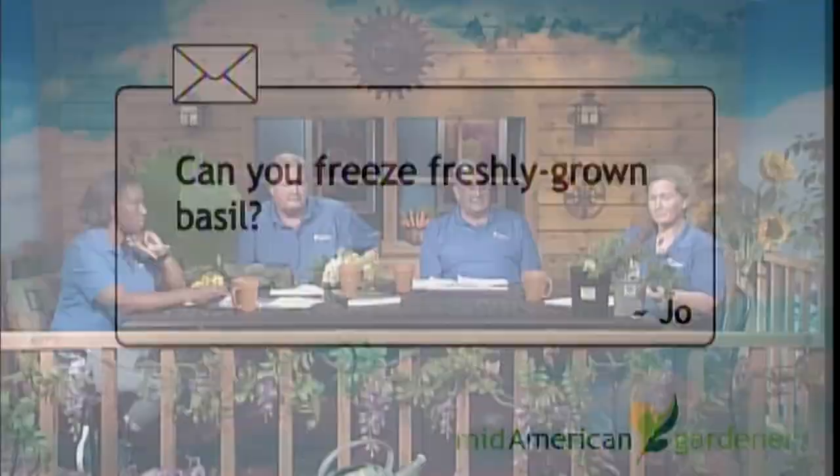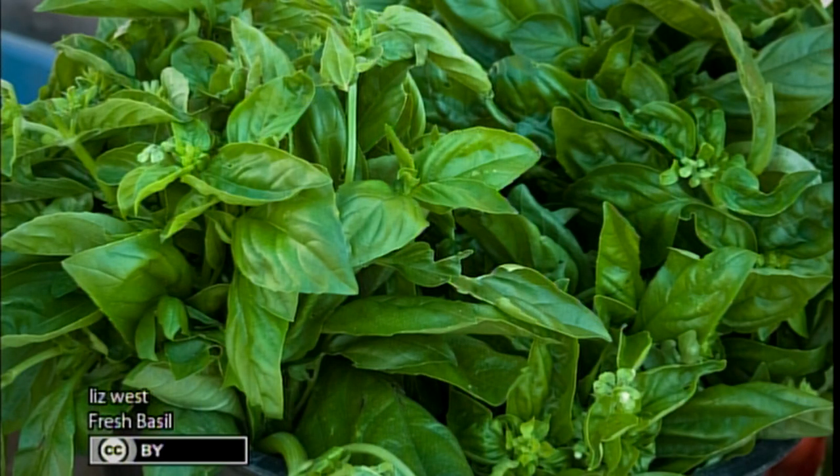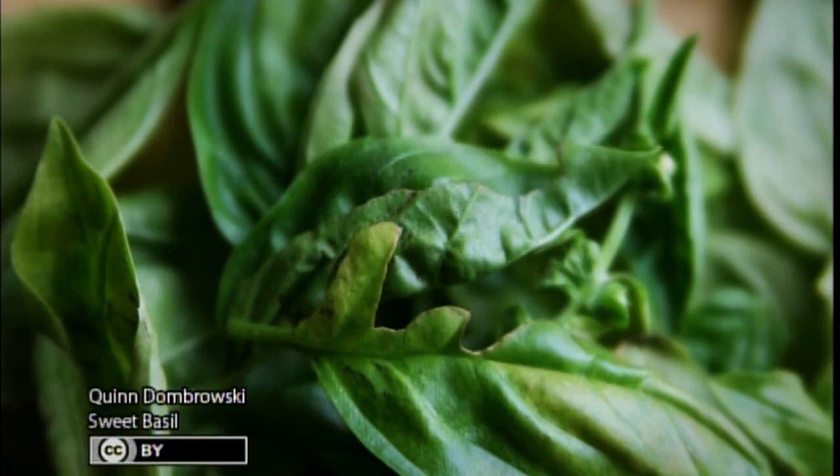Joe wants to know if she can freeze freshly grown basil. You absolutely can. The best way to do that is to whiz it up in a blender, combine it with some oil, and freeze it in little ice cube trays. Once they're frozen, take them out and put them in a Ziploc bag in your freezer — try to squeeze as much air out as you can. You'll have a lot better luck with the flavor staying fresh that way. Also, butter works — get your butter to room temperature, cut up your basil, put it in there, mix it up, put it in the ice cube trays, then into Ziplocs. If you need one, take one; if you need three, take three.